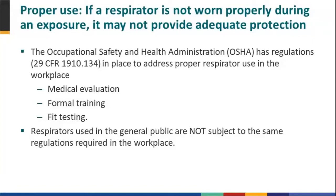Respirators used by the general public are not subject to the same regulations required in the workplace. In fact, there are no regulations at this time for respirator use by the general public, and there are activities underway to explore this issue further.